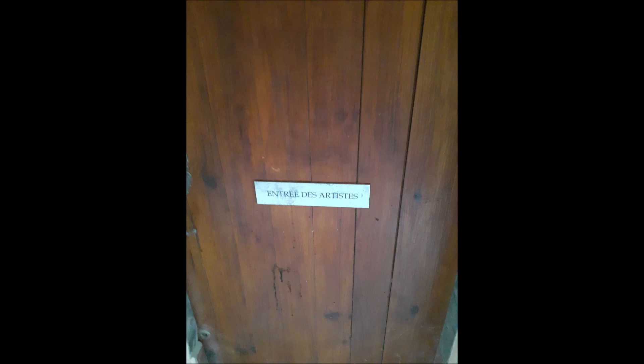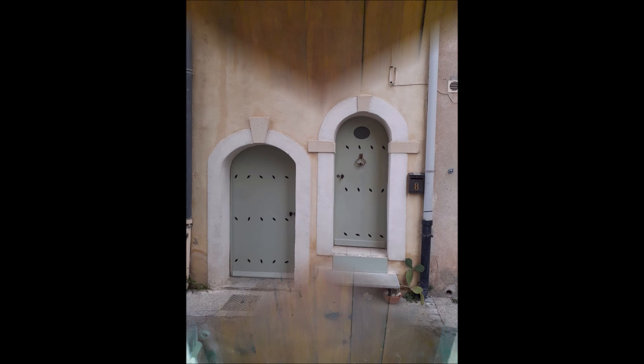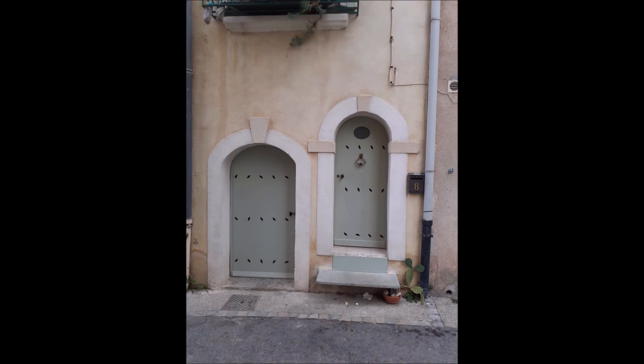I'm just referring to external doors. Internal doors on the property as well — you'd want to open and close all of them and see if they move easily to avoid additional costs when you buy the home.